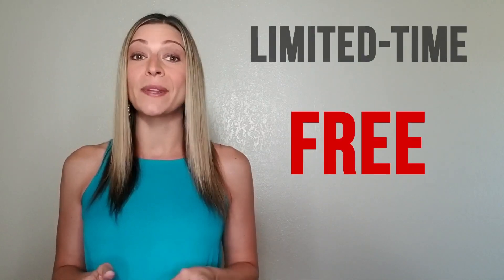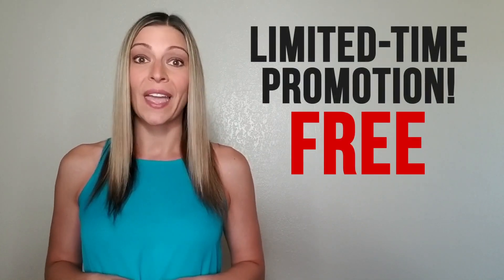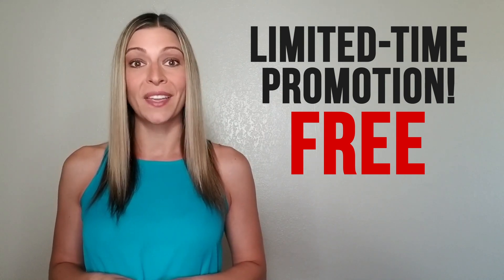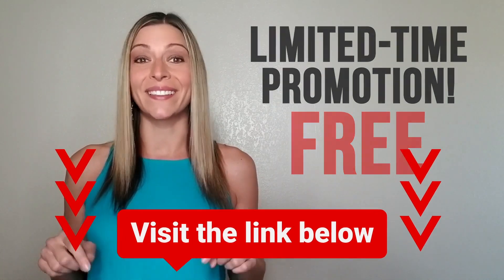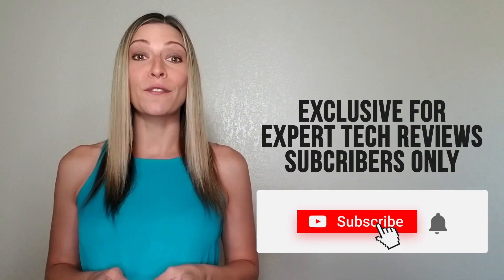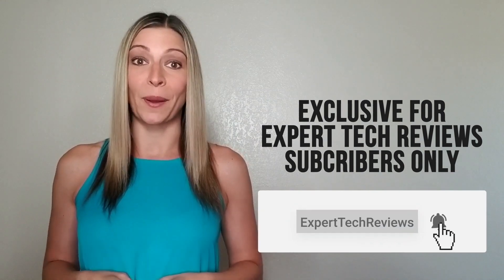Is TotalAV still available for free? Well, as of making this video, you can still get your copy of TotalAV for free as part of a limited-time promotion for new users. However, we can't guarantee that the software will be available free for much longer. Find out if it still is by clicking the link below. By the way, this offer is for viewers of Expert Tech Reviews — the free version is not publicly available on their website.